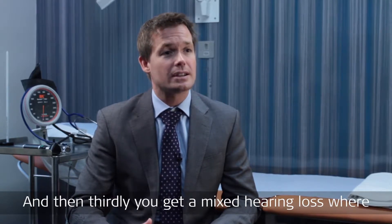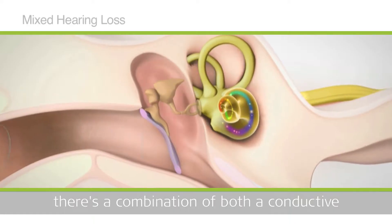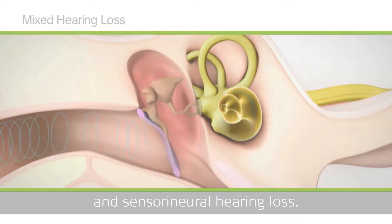And then thirdly, you've got a mixed hearing loss, where there's a combination of both a conductive and a sensorineural hearing loss.